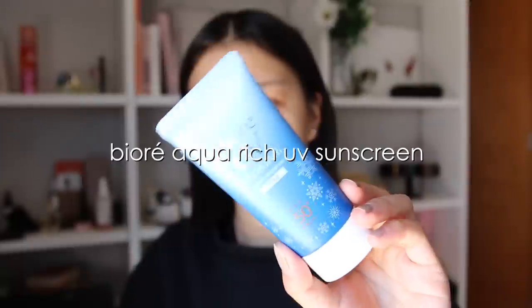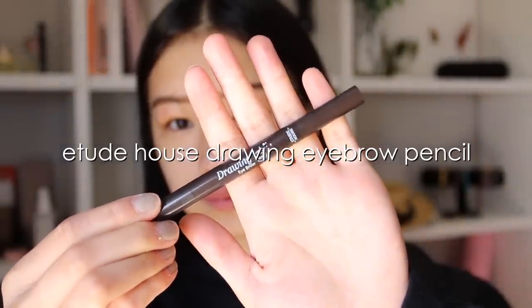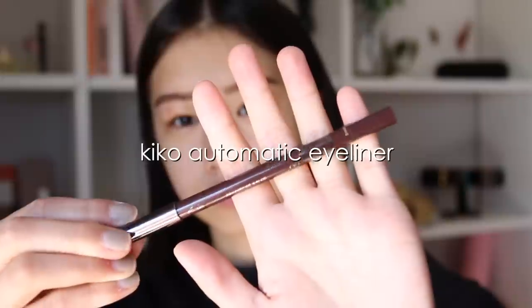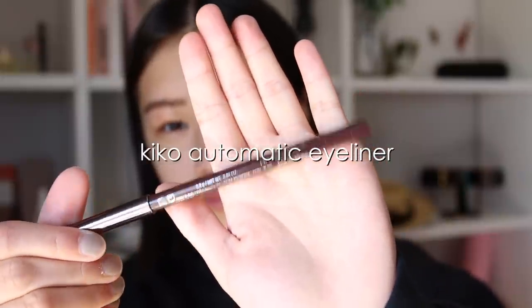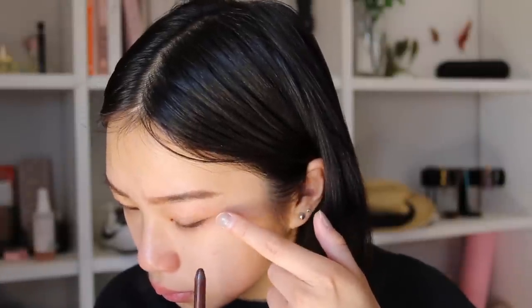For my makeup I like to keep it very simple by only applying sunscreen as a base. Then I draw on my eyebrows using this Cute House one, which I don't really like, so if you guys have any recommendations please let me know in the comments below. Then it's eyeliner — I use the Kiko automatic brown eyeliner and just draw a very thin line on my lash line.